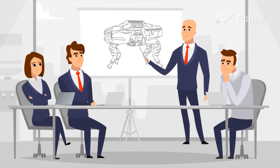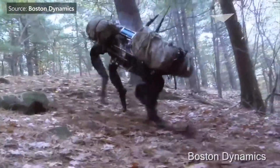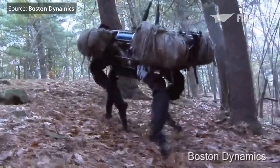Despite improving Big Dog and investing millions, at the end of 2015 the Big Dog project was discontinued. The reason was that the robot was too noisy for use in combat, which is easy to understand for the first iteration, since it sounded like a swarm of bees.